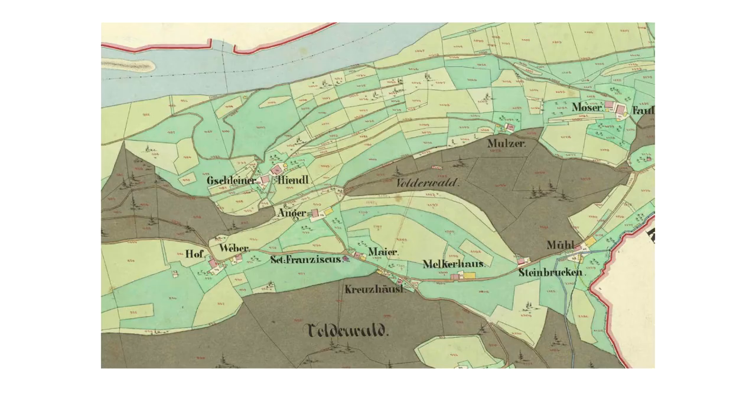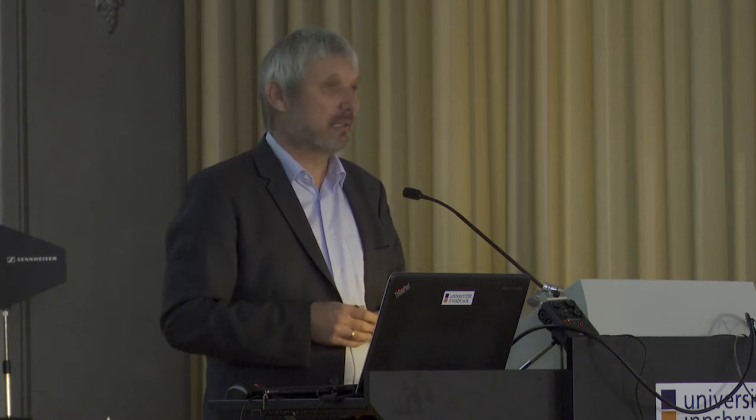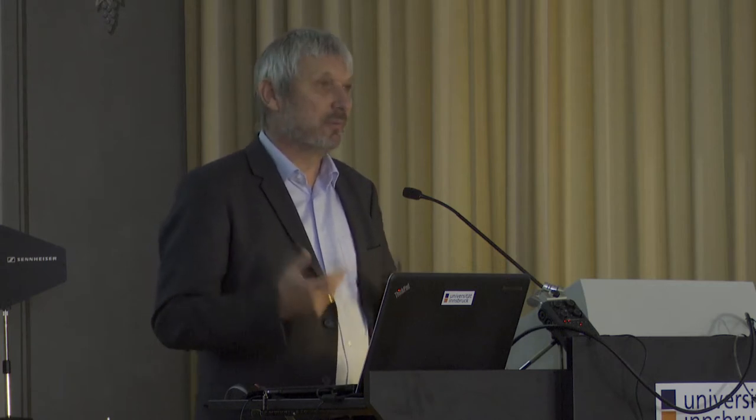Actually, these cadastre maps are still valid in a legal way, and they are really the first and starting point for the modern cadastre. As you can remember from the borders shown before, you will find these cadastre maps not only in Austria, but of course in Hungary, Romania, Bulgaria, Ukraine, Czech Republic, Slovakia, Slovenia, Croatia, and Italy. In Italy, it forms also its own regime of cadastre maps.